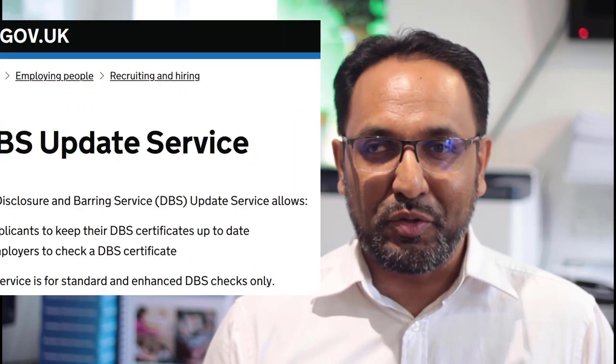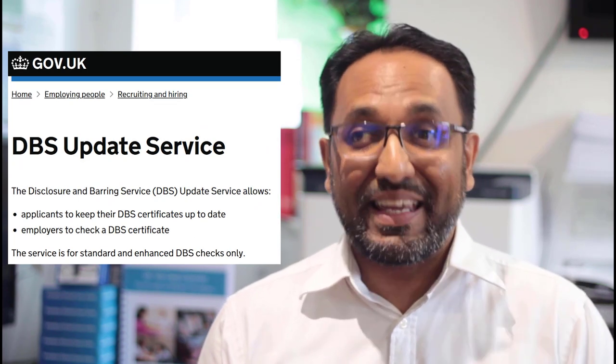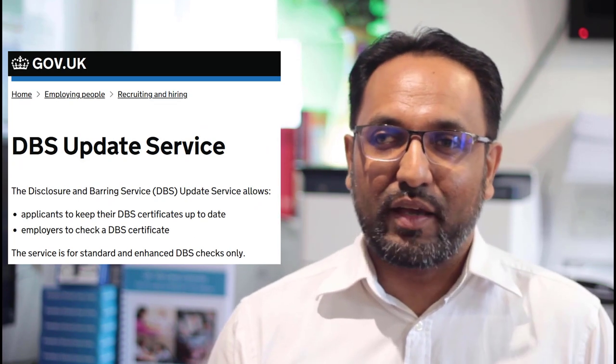If you're on the update service, all you need to do is provide your DBS update service ID and they can just check it without needing to go through all of your identification checks again. Otherwise, you'll need to show originals of things like passport, driving licence, and proof of address. You have to physically go and have that verified either at HR, medical staffing, or via the post office.